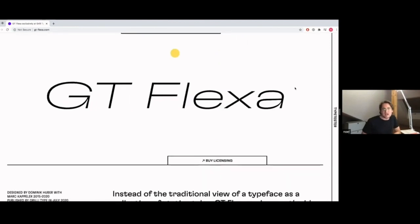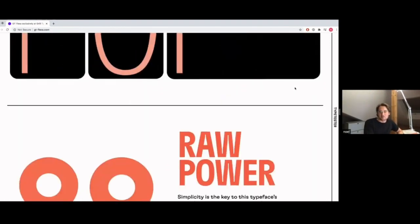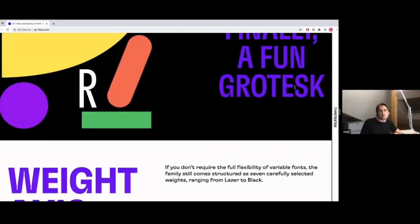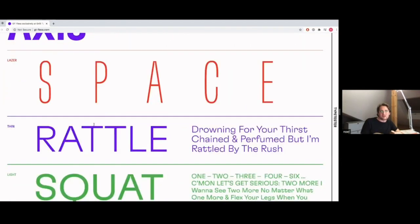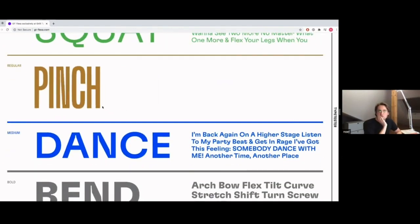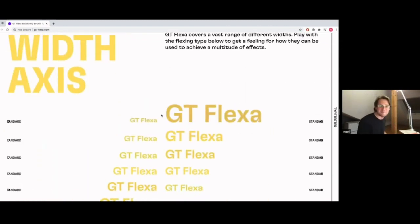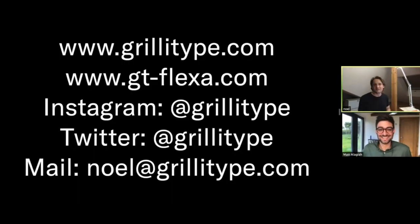The website we built shows a bit of the history behind the typeface and the design space, and you can also play around with the typeface and make it do different kinds of movements. I was trying to be very on time — I hope I managed to fulfill the Swiss cliché. If you're interested in anything I showed you, please visit our Instagram, Twitter, or the websites I showed you. And if you're really curious, you can send me an email and I'll take my time to respond. Thank you very much.